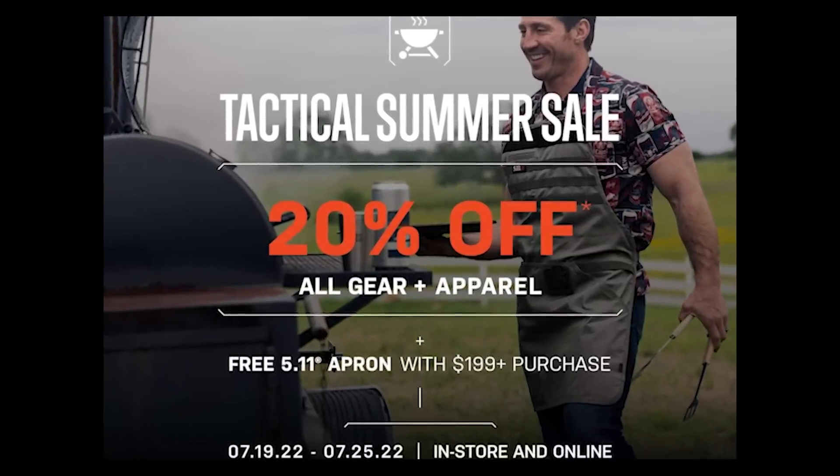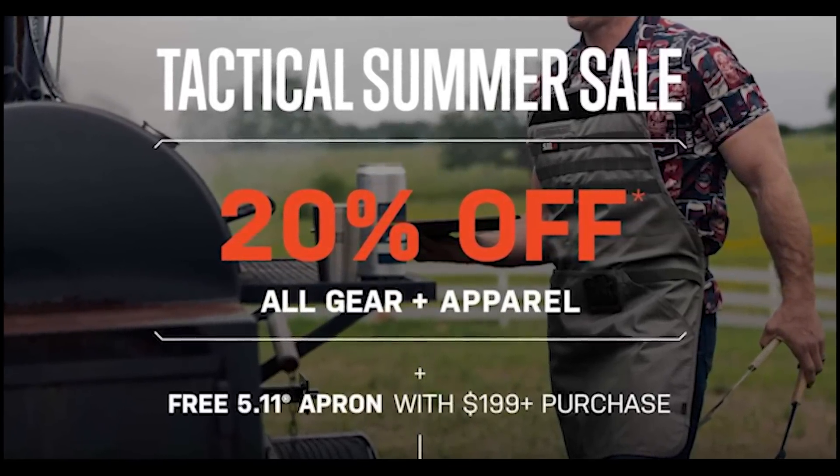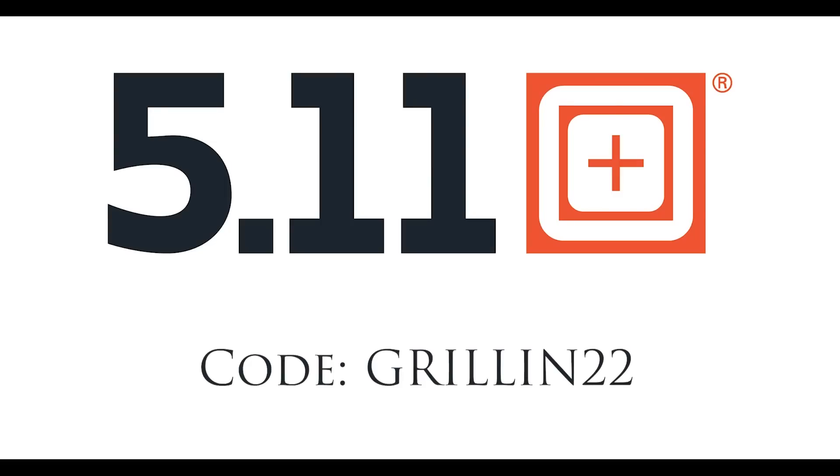Click the link in the description for 20% off regularly priced items, from July 19th to the 25th — no codes necessary. To get a free apron, use the code GRILLIN22.